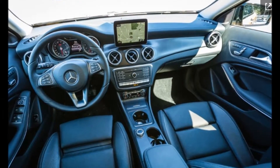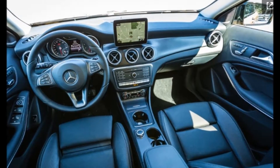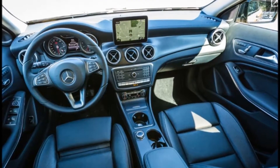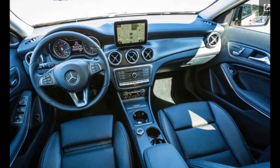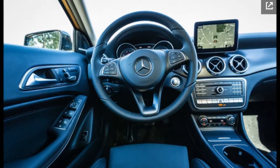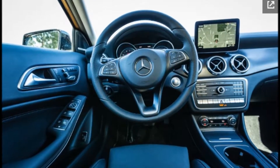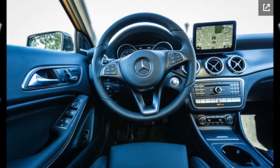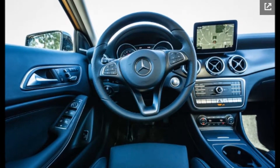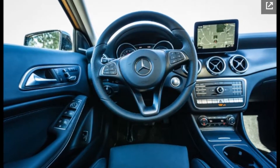Mercedes-Benz may not be known for building small, front-wheel drive-based hatchbacks, but in Europe it sells several of them. Across the pond, the luxury brand's compact range includes the A-Class hatchback, the B-Class Mini MPV available in the States as an EV, the CLA-Class Shooting Brake Wagon, and the GLA-Class Crossover. The four look so similar that it's hard to tell them apart. The GLA crossover we get in the US, for instance, is only 2.4 inches taller than the A-Class hatchback, and we've consistently compared it with a hotted-up hatch look and feel since it arrived on our shores in 2014.